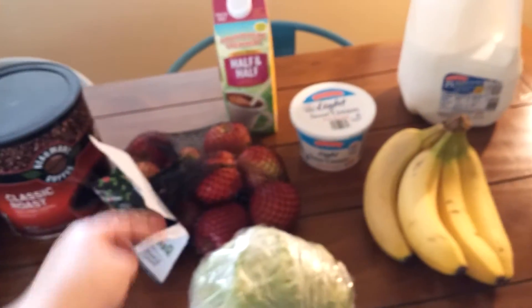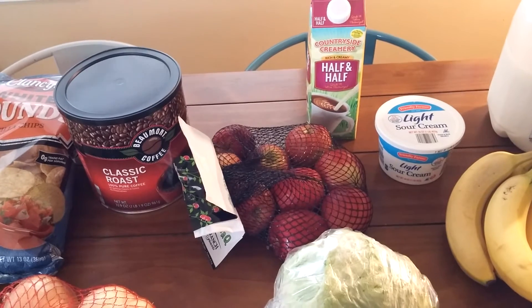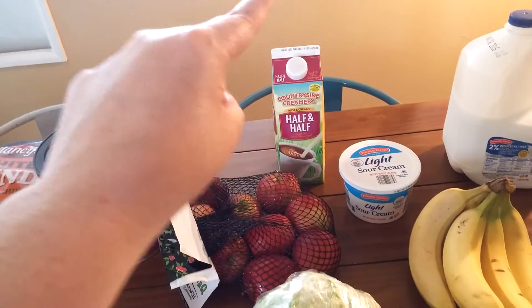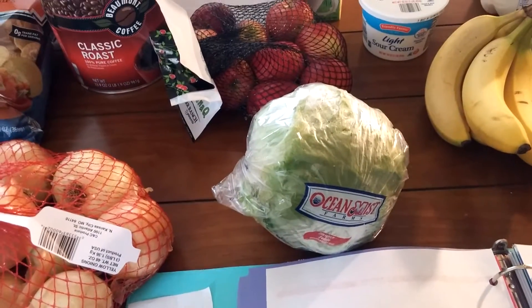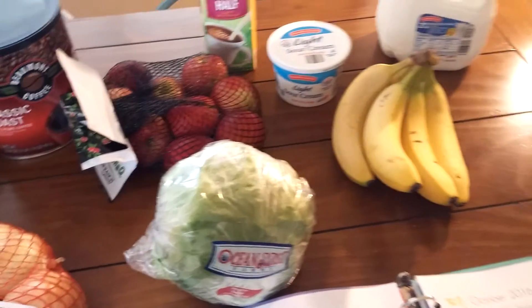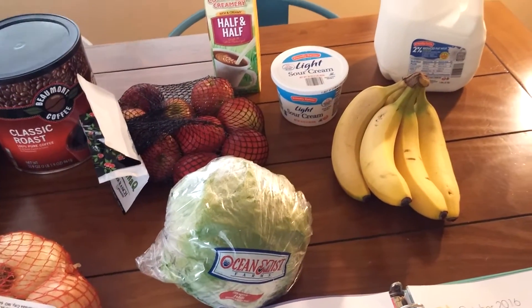Moving on, I got a three pound bag of apples for $1.49. The half and half in the back I got for $1.89. I got a head of iceberg lettuce, also for taco salad this week, for $1.29. Some light sour cream back there — that was $1.19.